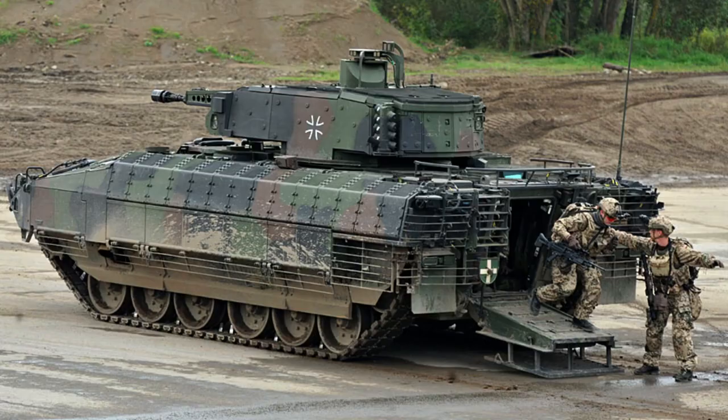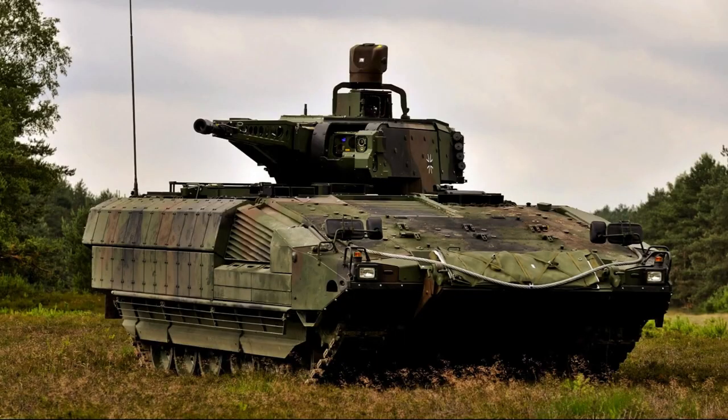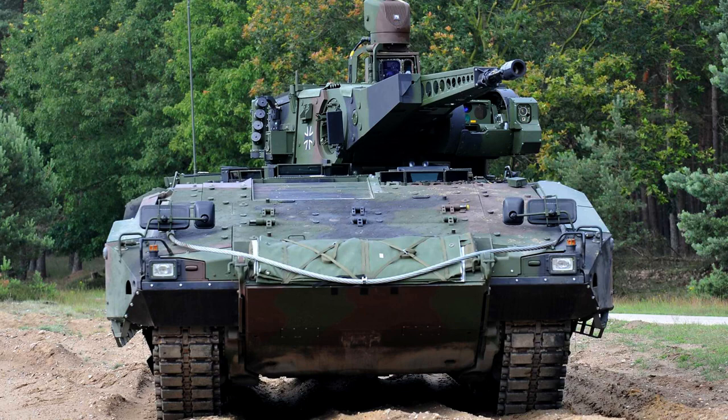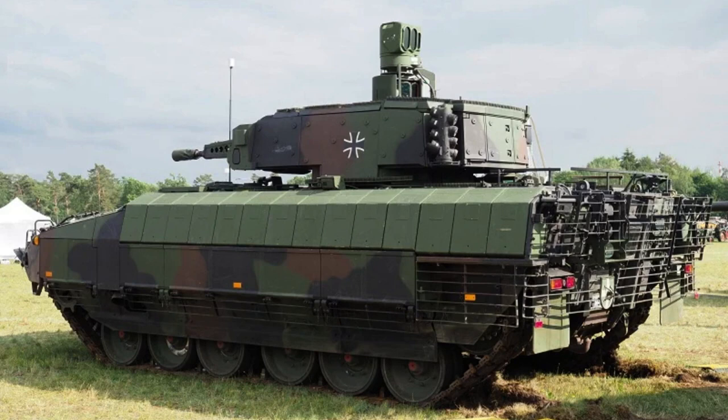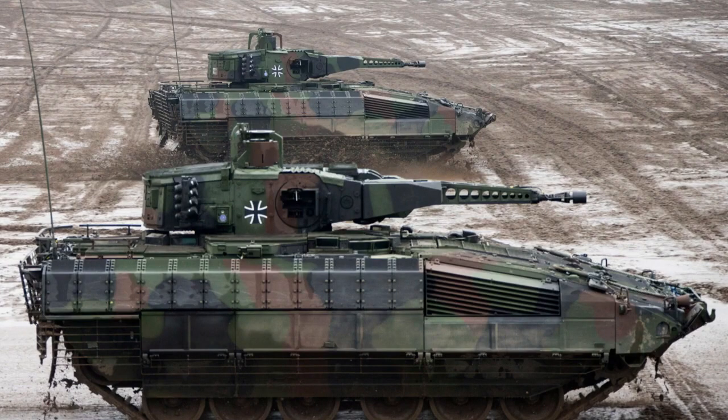The turret-mounted EuroSpike Spike LR missile launcher is capable of carrying two missiles. The Spike LR missile has an effective range of up to 4,000 meters and can be launched in either fire-and-forget or fire-and-observe mode. Additionally, the Puma is equipped with smoke grenade launchers for defensive purposes. The main rear door can be opened halfway, allowing two passengers to scout and engage targets while benefiting from moderate protection.